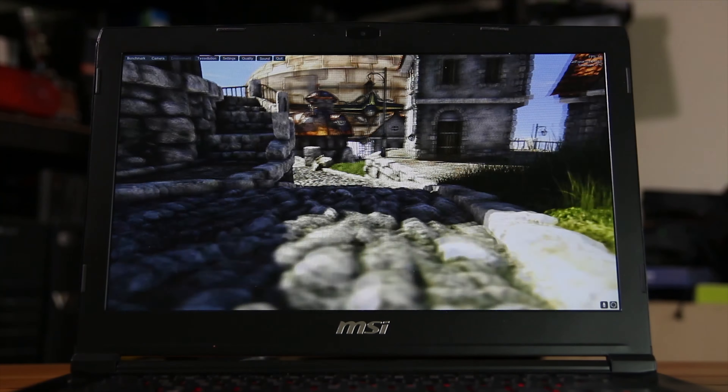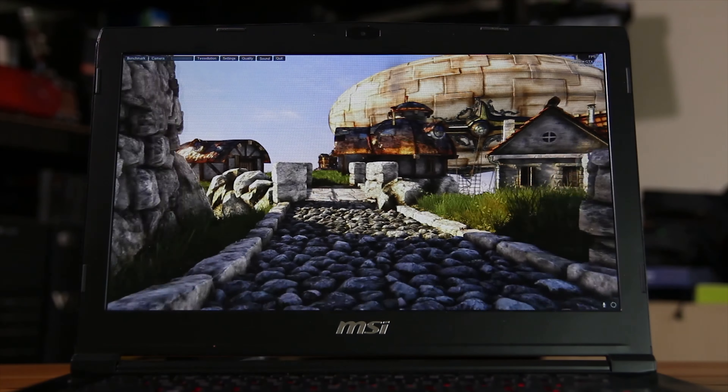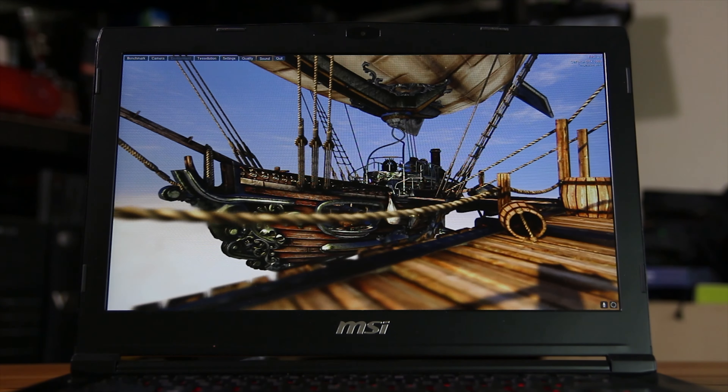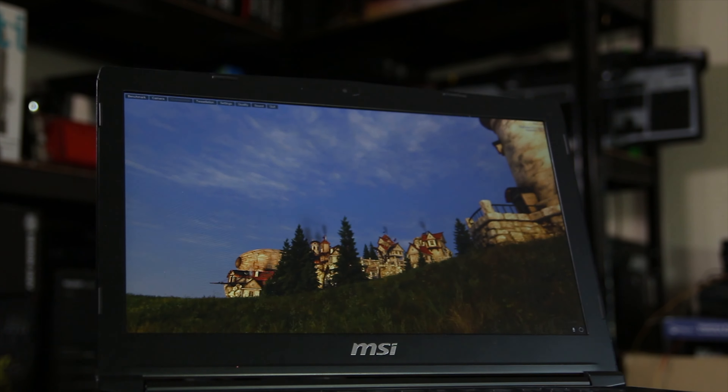Opening up the clamshell, the first thing you'll see is the beautiful 1080p display. It is only 60Hz, but it is IPS or IPS-like with beautiful colour reproduction and really nice viewing angles. I've been really impressed and would fairly recommend this if you're looking for a laptop that can handle colour-sensitive work on the go, even though it's not 144Hz or higher resolution than Full HD.